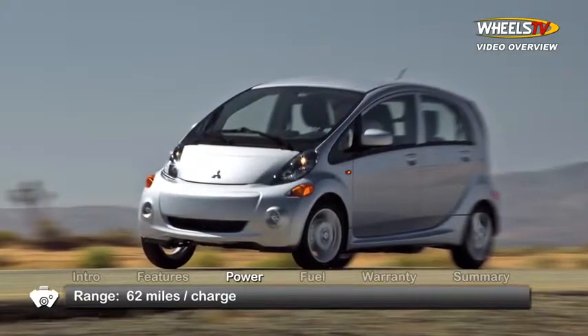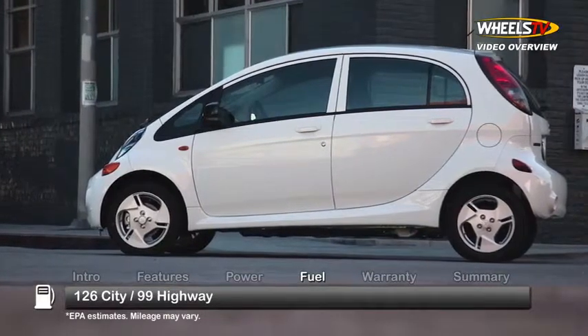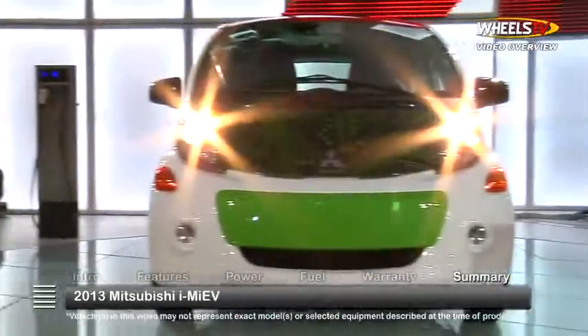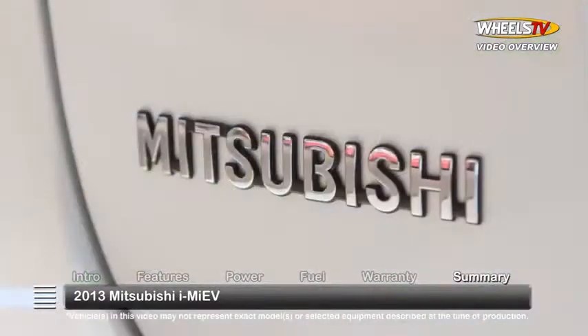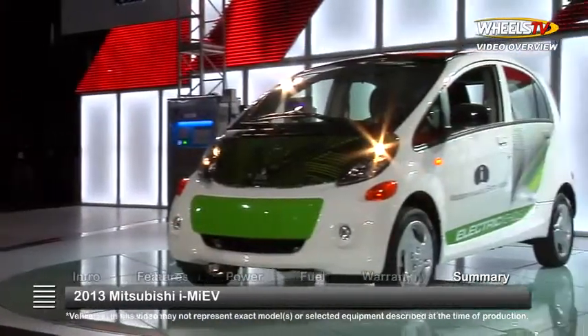Mitsubishi indicates a range of 62 miles per charge. Here's the estimate for MPG equivalents, or MPG-E. The i-MiEV is backed by a 10-year, 100,000-mile powertrain warranty. As the pace quickens in the search for the ultimate electric ride, it's clear that Mitsubishi will be keeping stride with the 2013 i-MiEV fully electric four-door hatchback.